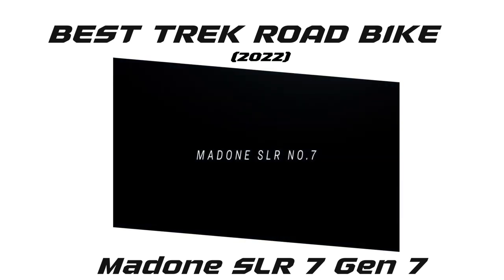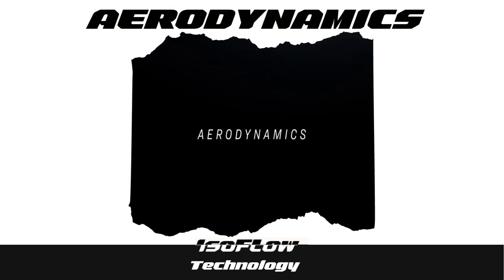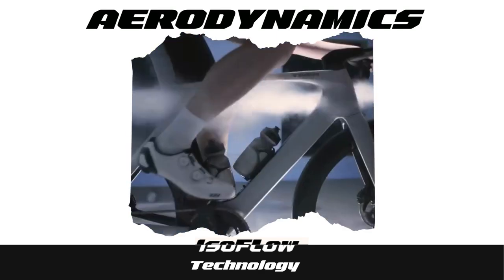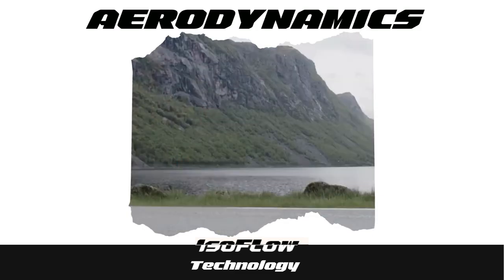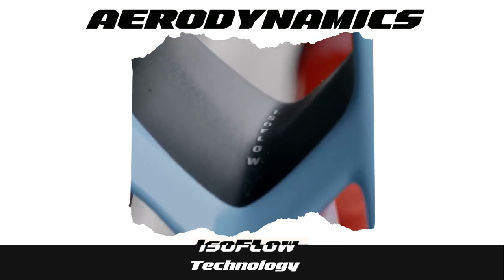Madone SLR 7 from Trek is the fastest and the best road bike in the world. It comes with the ISO flow technology — a cavity above the seat tube that accelerates the airflow through the frame into this low-pressure zone of aerodynamics behind the rider, making the bike faster.